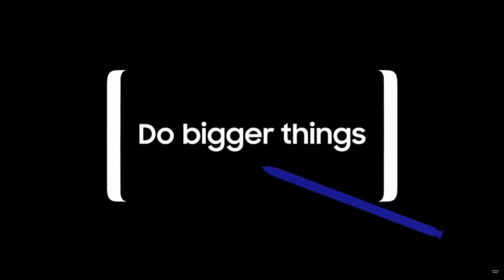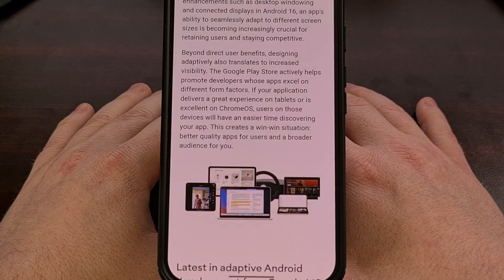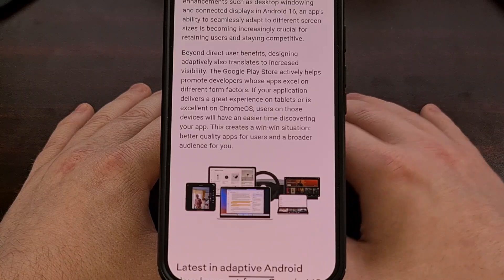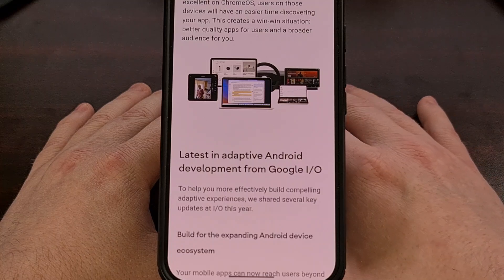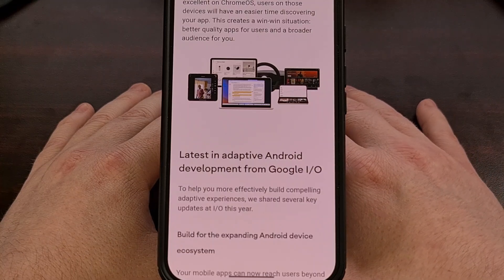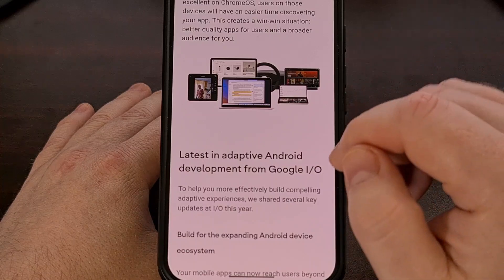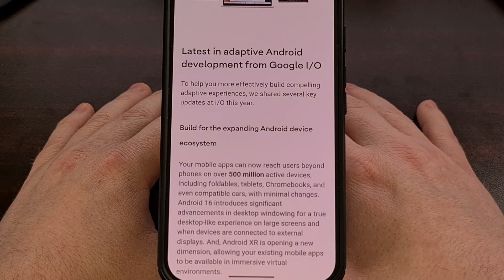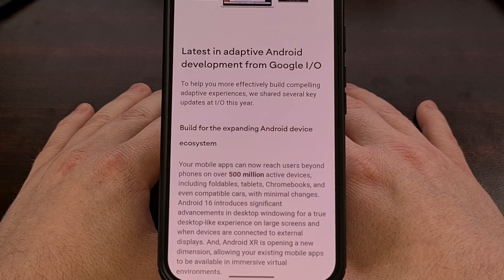So each year, when Google would talk about the latest additions to desktop mode that they've been working on, the community would always tell them that DeX is better and that Google should just license that software from Samsung. And while it doesn't seem to be happening exactly like that, we are now being told that the desktop mode feature shipping with Android 16 is actually built on the foundation of Samsung DeX.